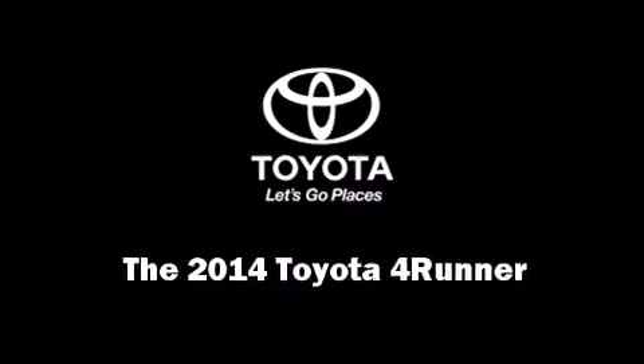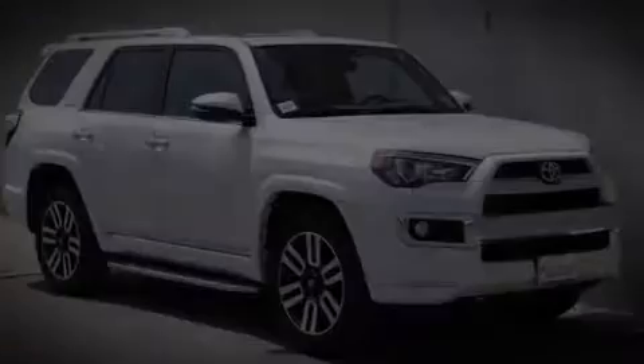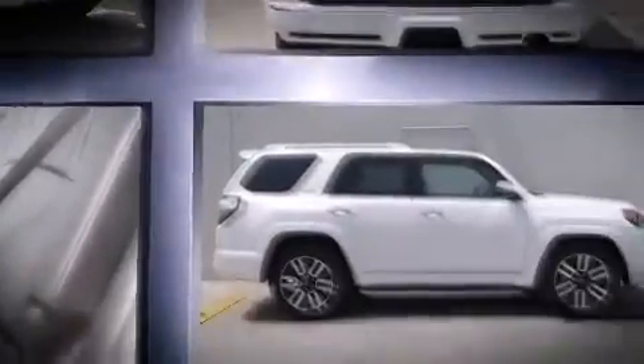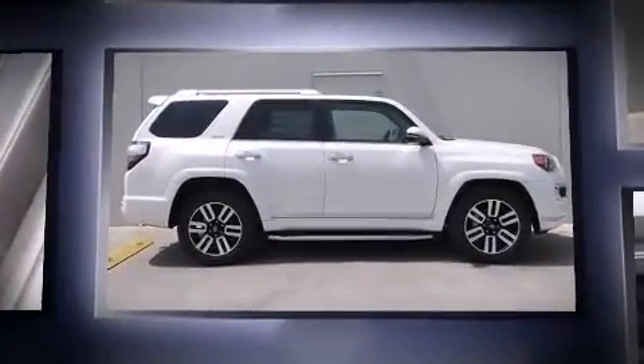Discerning drivers will appreciate the 2014 Toyota 4Runner. It features an automatic transmission, rear-wheel drive, and a four-liter six-cylinder engine.